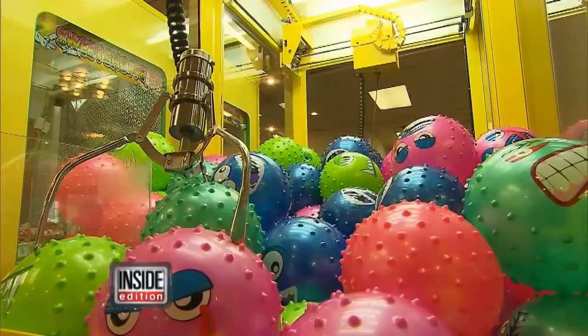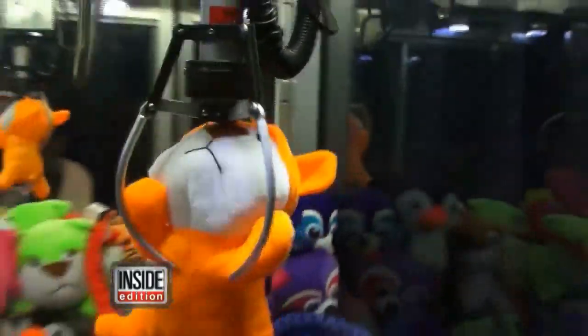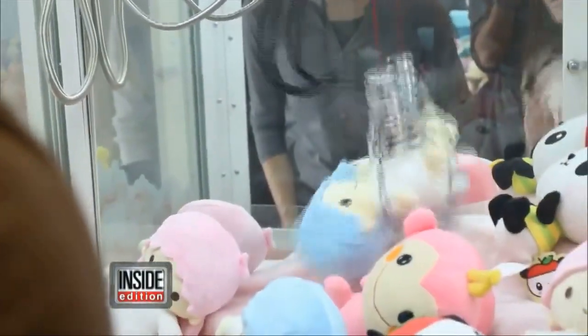Sometimes there are amazing things inside — like a MacBook Pro. But have you ever noticed how truly difficult it is to emerge victorious? Think about it: how often has the claw grabbed onto a toy and then just dropped it right before reaching the receptacle?